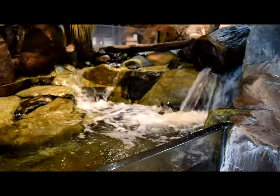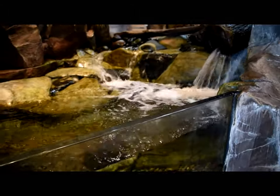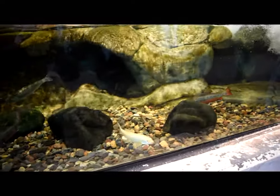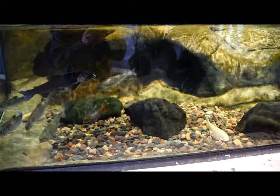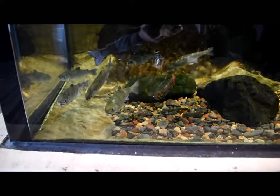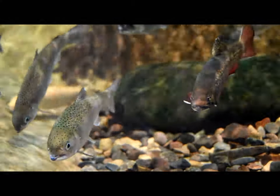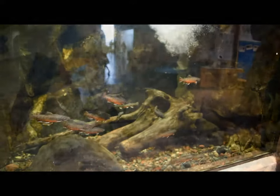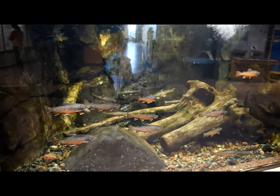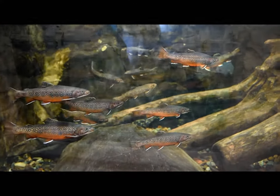What Minnesota tank would not be complete without a little bit of stream, a lot of oxygenation, and of course trout? We love the trout we have in the streams in Minnesota — just gorgeous fish. Here's more of that same tank. The trout looks so clean and fresh. Beautiful tank.